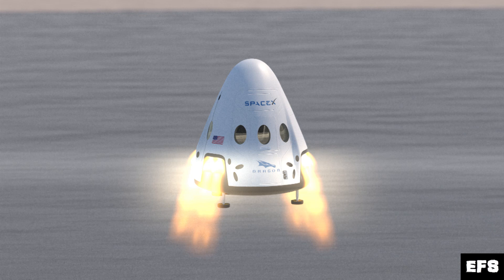Finally, the last phase would be called the fully propulsive hop test, similar to the Grasshopper flights. The Dragonfly would fire its engines to ascend to about 7,000 feet above ground level, travel over its arc, throttle down, and on the way down fire its engines again to make a soft propulsive landing back at the launch site. Once they complete that phase, they might be ready to introduce the Dragon capsule as a fully reusable capsule landing under rocket power at one of the landing zones.